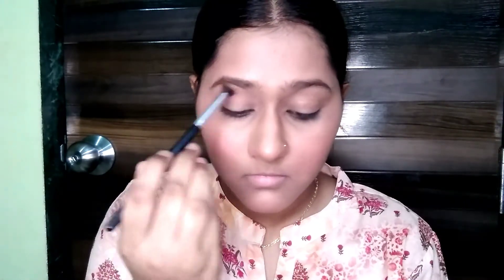Now let me do my eyebrows quickly. It has a nice base so I will not do much in the eye makeup — I will just apply blush on the brush and add a little bit to the crease, just a little bit.